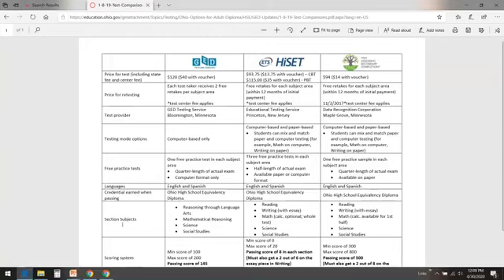Let's go right down here to the subjects. GED has reasoning through language arts, mathematical reasoning, science, and social studies — that seems straightforward. Then you've got HiSET and TASC, and they do it a little differently. They both have reading, but then they have writing with an essay. The GED does not have an essay. So if you're not really wild about writing, you might want to pick the GED for that reason. There will be some writing for the GED, but it's done in short answer or extended response — kind of like a paragraph instead of writing an entire essay like you would with HiSET or TASC.